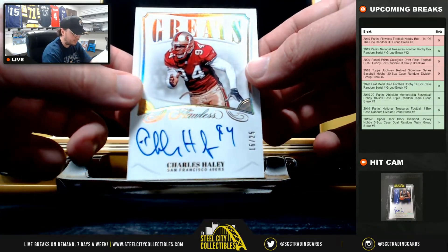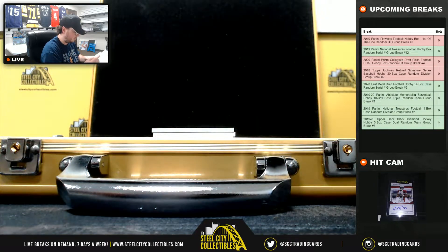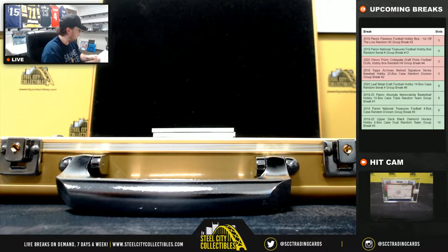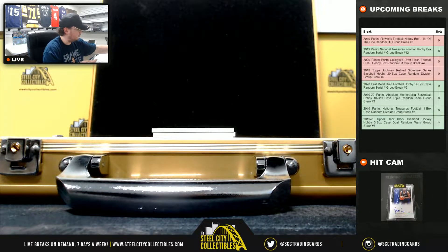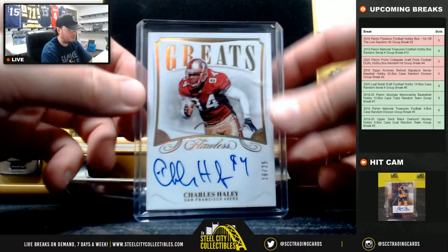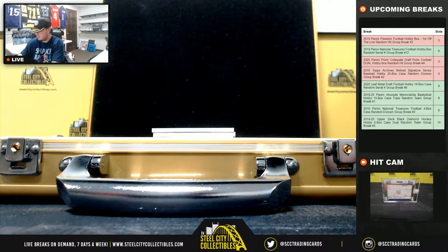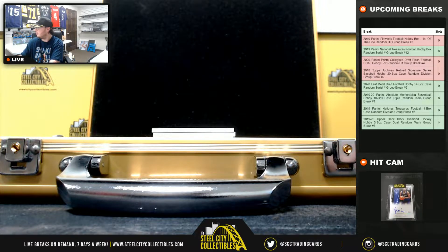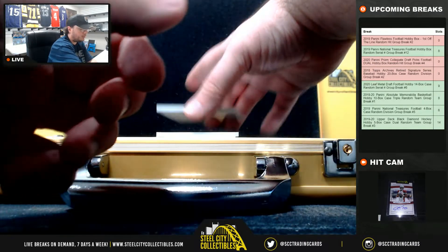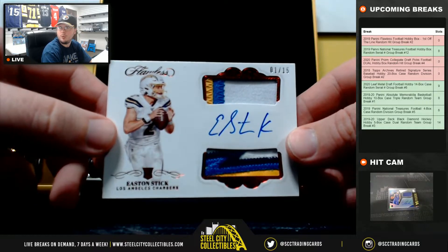Here we have Charles Haley, Greats Auto, 16 of 25. Next up here we have a dual patch autograph, Easton Stick, 1 of 15.